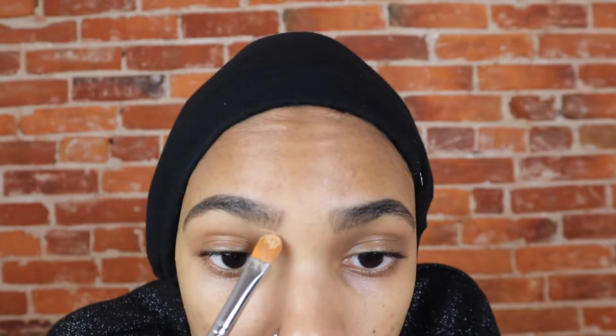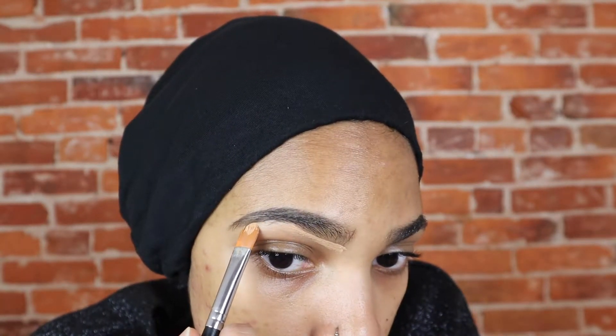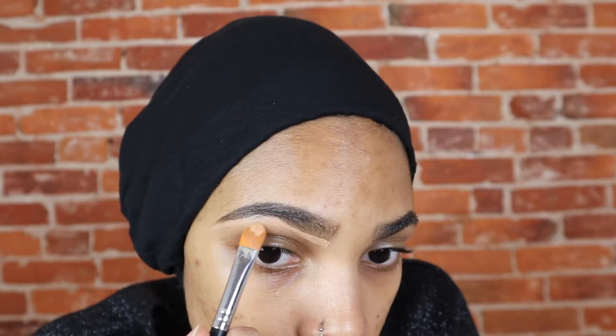Now there are people who actually carve their brows before filling them in. If this applies to you, do we need to talk? Is everything okay at home? I kind of understand why you do this, but come on. This isn't math. Makeup isn't supposed to be done backwards.